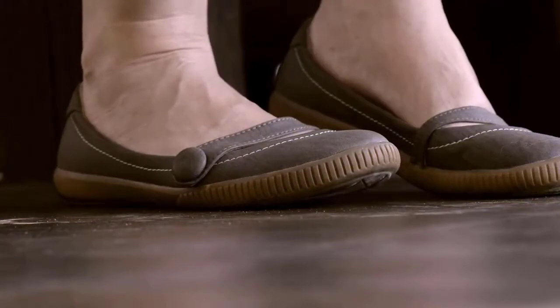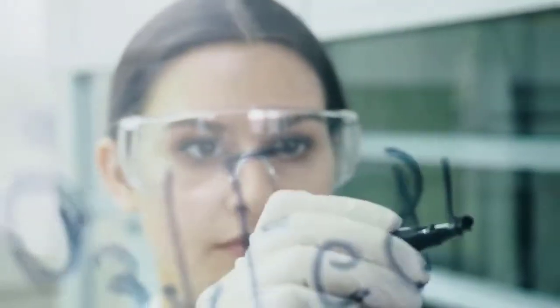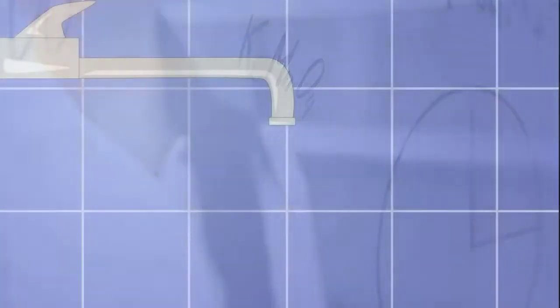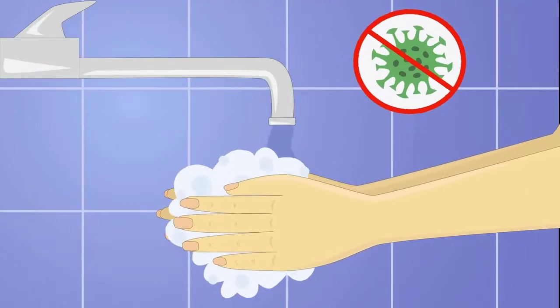Wear closed-toed shoes at all times while in the laboratory. A lab coat, goggles, and gloves will be provided for you by the college and must be worn for certain lab activities. Always make sure to wash your hands and arms thoroughly with soap and water each day before leaving the lab.